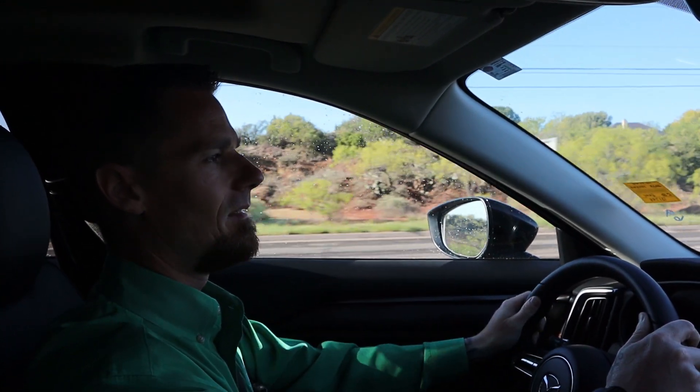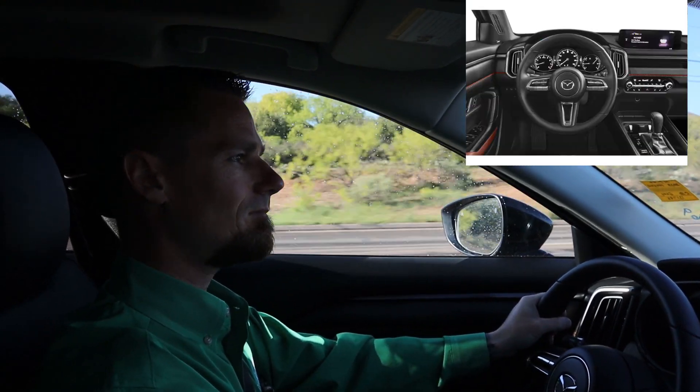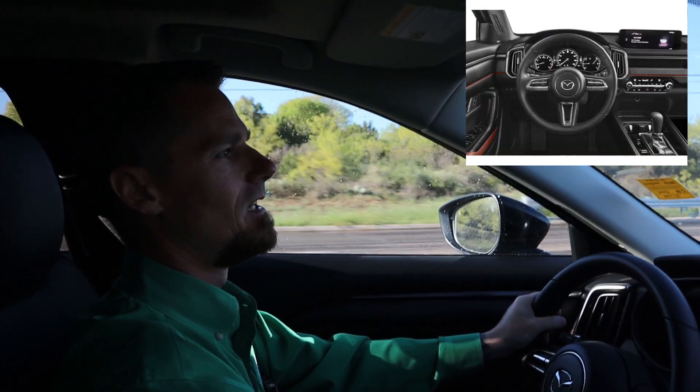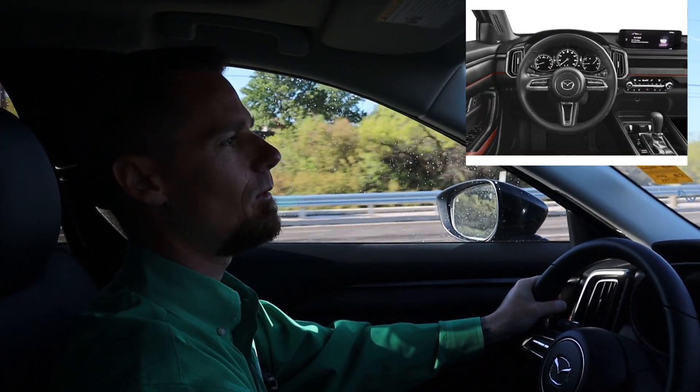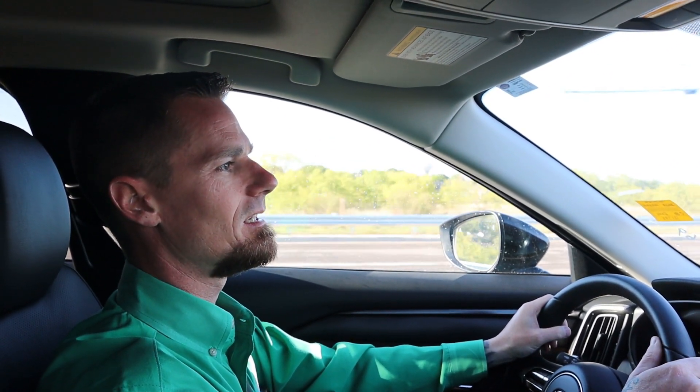It goes over rough terrain easily, and you get packed full of great options like memory seating. If you look on the dash, there's these nice cross stitches all the way across, and it goes all the way down your door panels, which gives you a more refined feel on the inside of the Mazda CX-50.